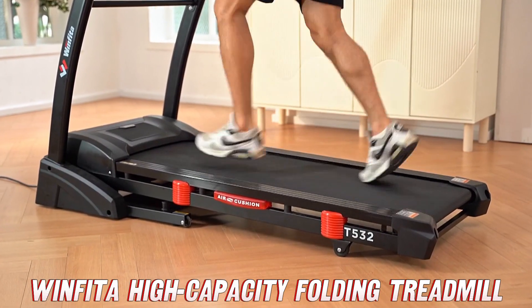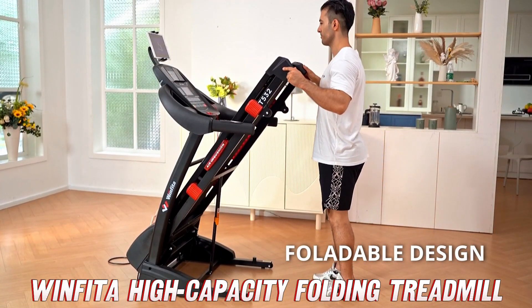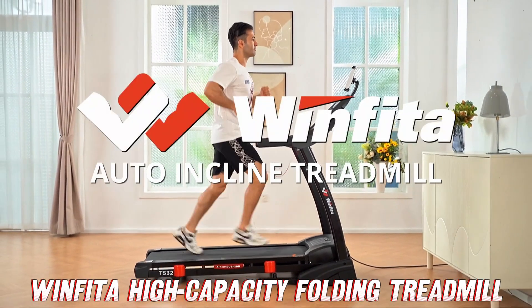There's also a fancy auto incline feature. With the push of a button, you can simulate hiking up to a 15% grade without ever leaving your living room — talk about a killer glute workout.